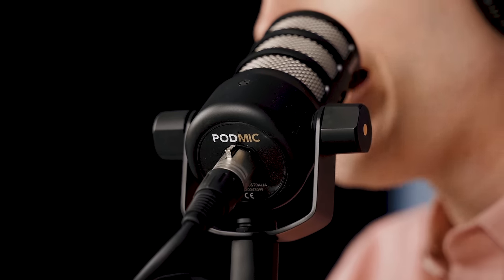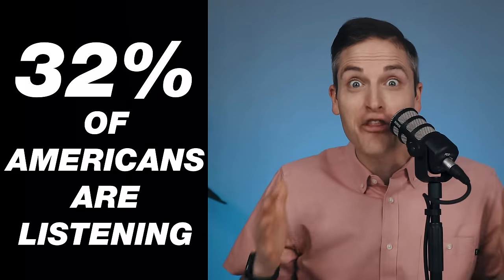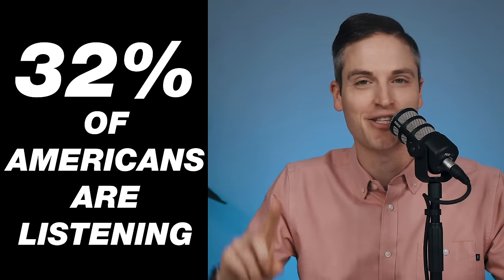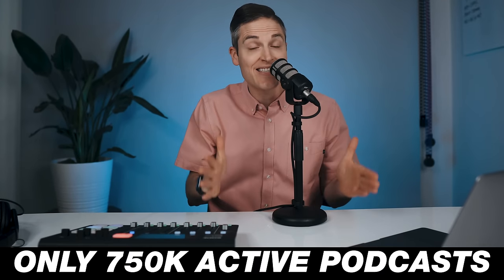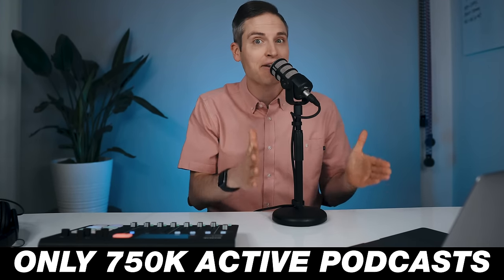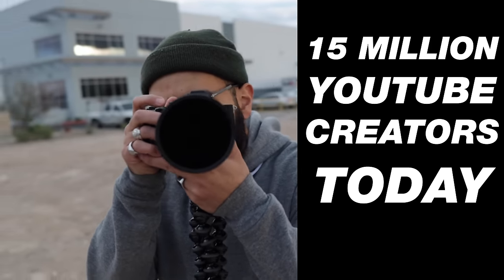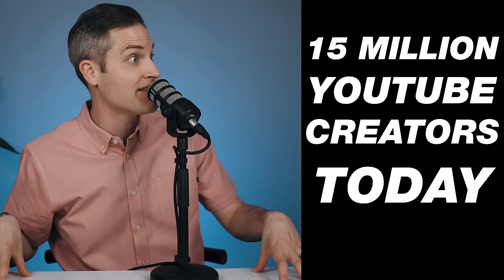Podcasting is one of the best ways to grow your influence online right now. Did you know that 32% of Americans listen to podcasts at least once per month? In 2019, there were only 750,000 active podcasts — compare that to the fact that there are over 15 million active YouTube creators. I see an opportunity in podcasting.